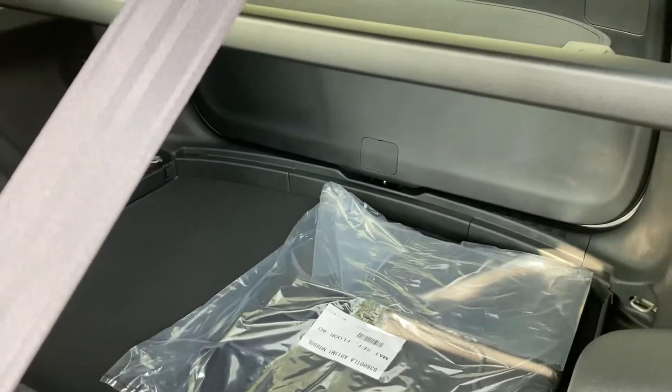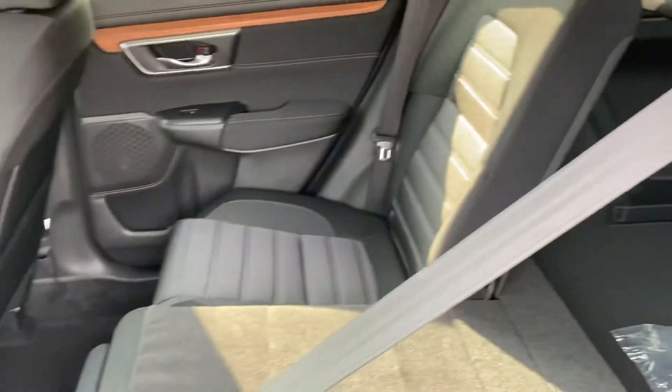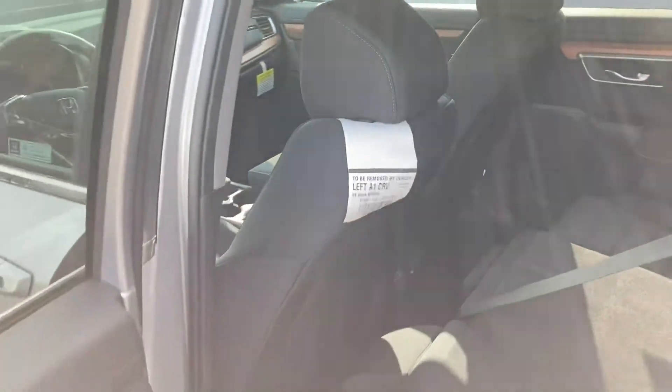In the back, it's a huge trunk. Both rear seats can be flattened.